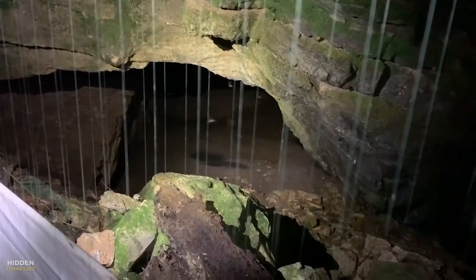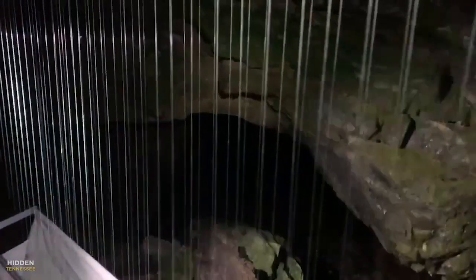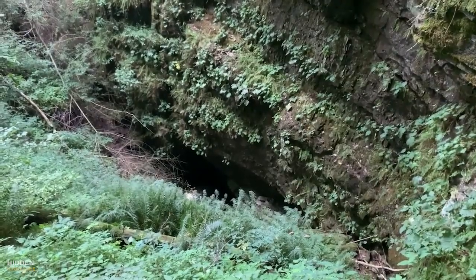From saltpeter mining during the Civil War to the man in black himself, Johnny Cash, finding a new lease on life within its cavernous beauty, Nickajack Cave is one of Tennessee's most fascinating hidden gems.